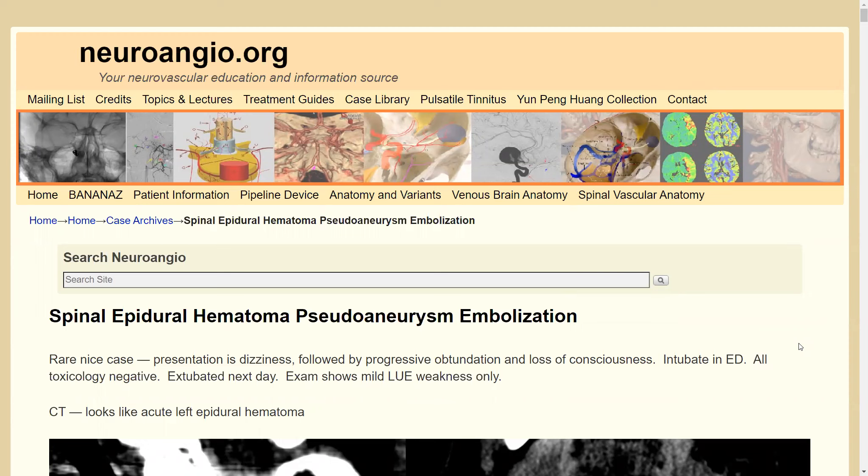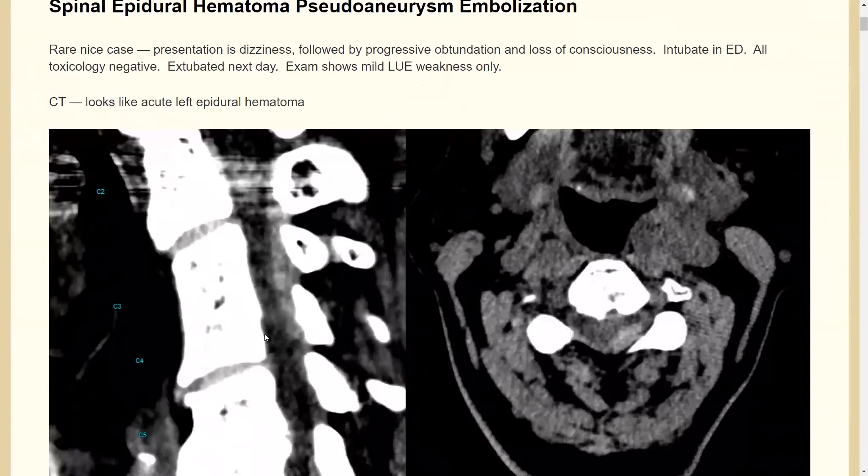This is one of our Banana Bites presentations — a narrated walkthrough of an interesting, rare case from the website: a spinal epidural hematoma with a pseudoaneurysm. You don't see that combination too often.